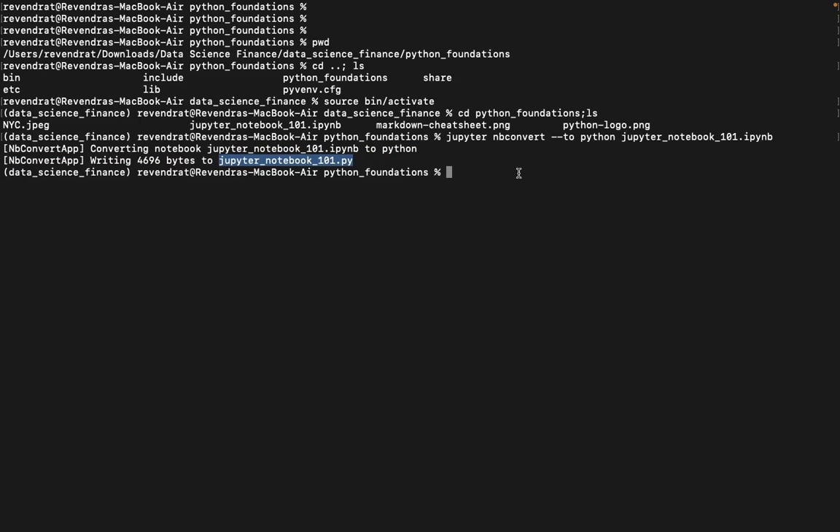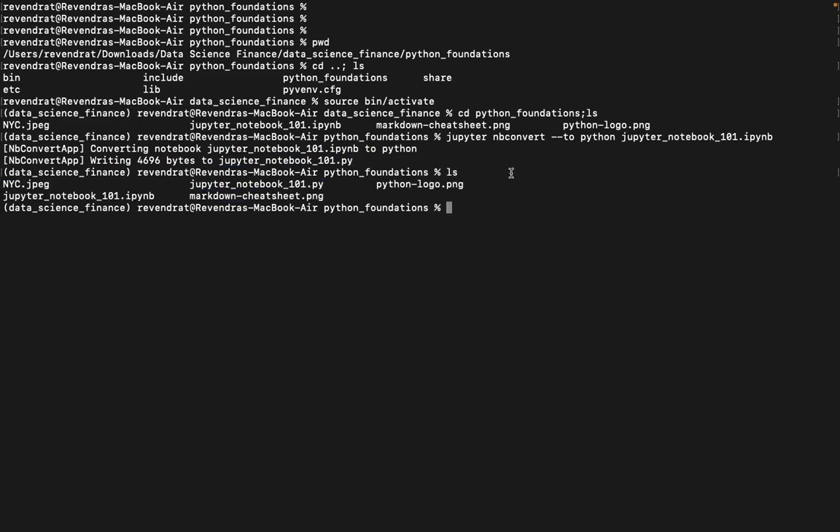Let us look at the list of files. In this list, there is a file with .py extension, indicating that the Jupyter Notebook with this file name has been converted into a Python script.